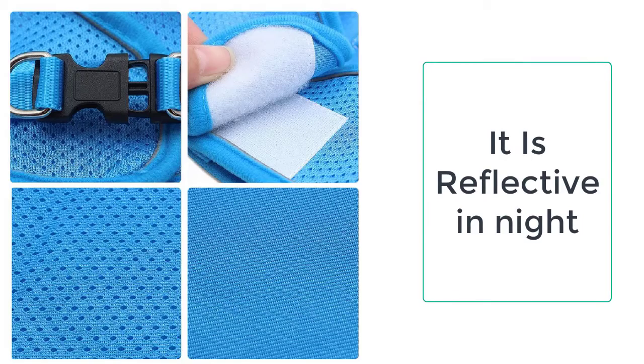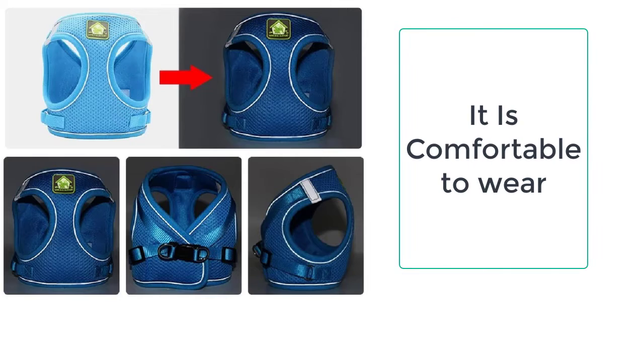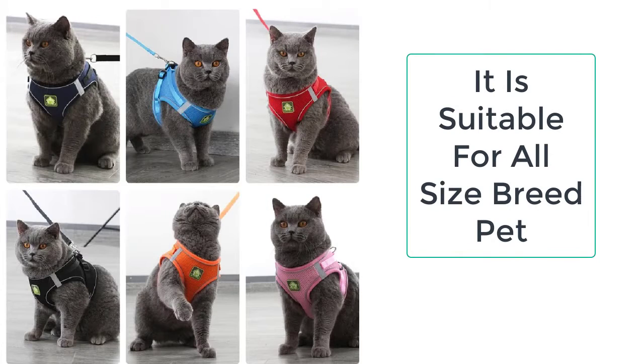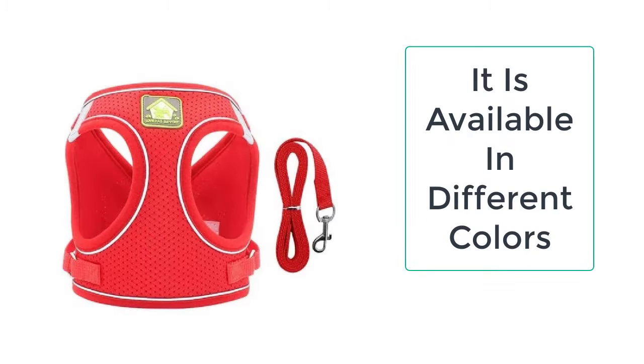On busy roads, the leash harness will not let your pet get out of control. The pet harness is essential especially when pets are young, as the harness eliminates the risk of getting hurt or getting entangled somewhere. During the training phase, the pet can be very easily distracted, which can lead the pet into a very grave situation, but the harness will not let anything bad happen to your pet.